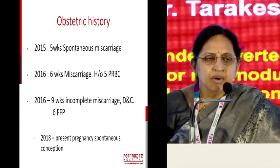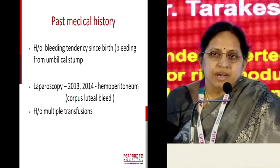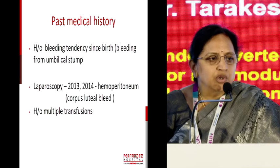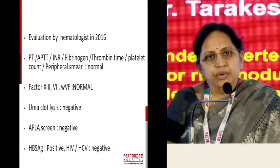The only interesting thing our mother said was: when she was born, she had increased oozing from the umbilical cord stump, and also during the miscarriages — in the second and third miscarriage — she repeatedly required transfusion of blood products. So we referred her to a hematologist, and she said she had already gone to a hematologist and all her tests were normal.